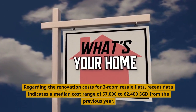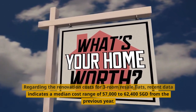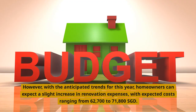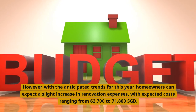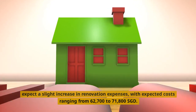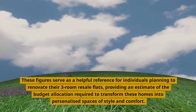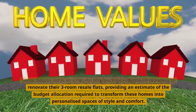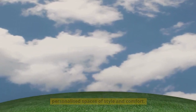Resale HDB Renovation Costs in 2023. Regarding the renovation costs for three-room resale flats, recent data indicates a median cost range of $57,000 to $62,400 Singapore dollars from the previous year. However, with the anticipated trends for this year, homeowners can expect a slight increase in renovation expenses, with expected costs ranging from $62,700 to $71,800 Singapore dollars. These figures serve as a helpful reference for individuals planning to renovate their three-room resale flats, providing an estimate of the budget allocation required to transform these homes into personalized spaces of style and comfort.